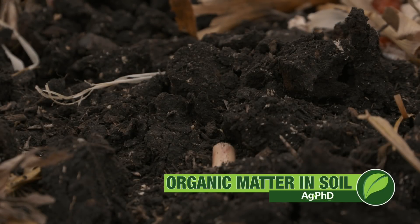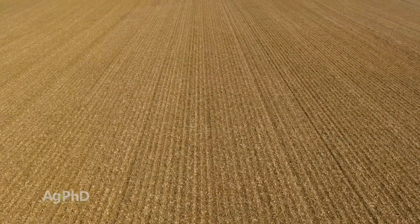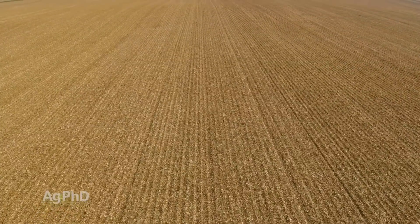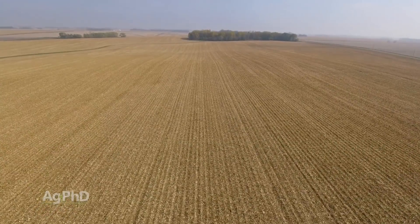Organic matter is one of the most important things you can look at on your soil test. There are many reasons why organic matter is important. One to start with is something you may not think about all the time: organic matter mineralizes. It releases nutrients for future crops.